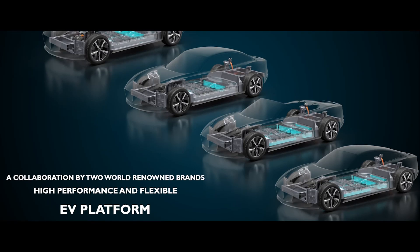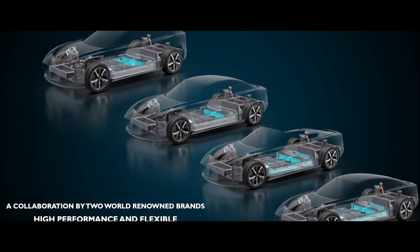Under the skin of the four variants, we are focused on delivering the relevant attributes, whether that be two or four wheel drive, performance, range, or efficiency.